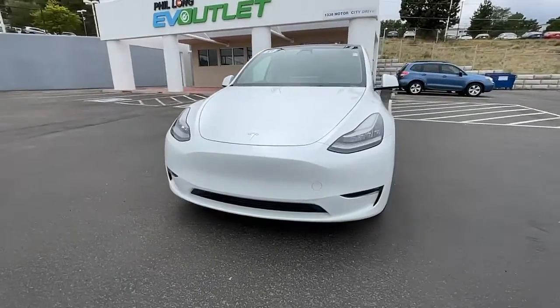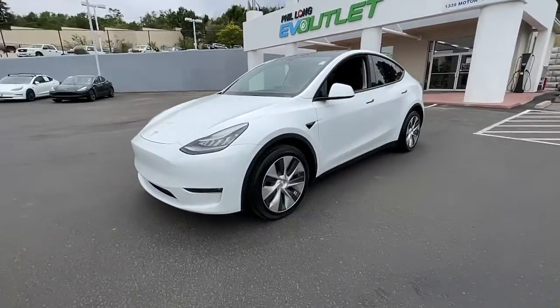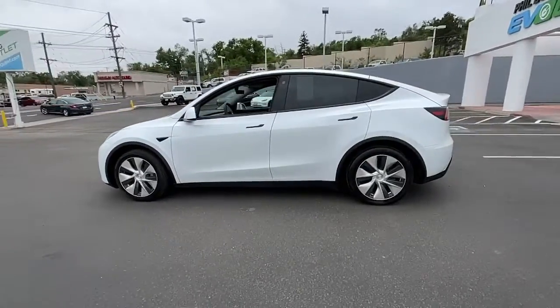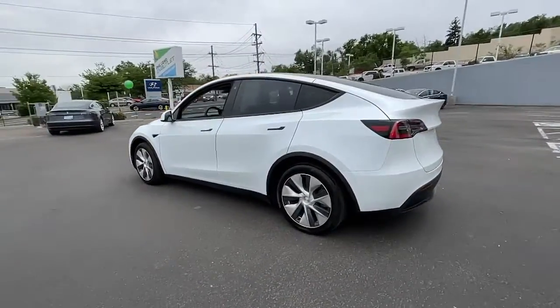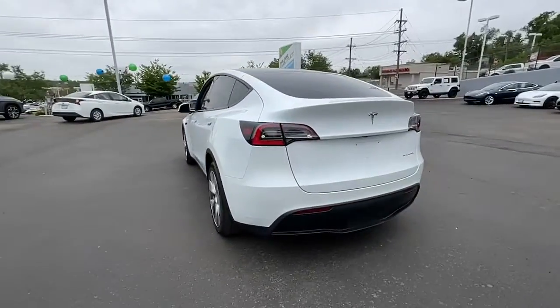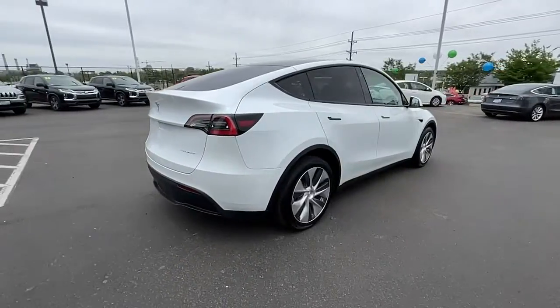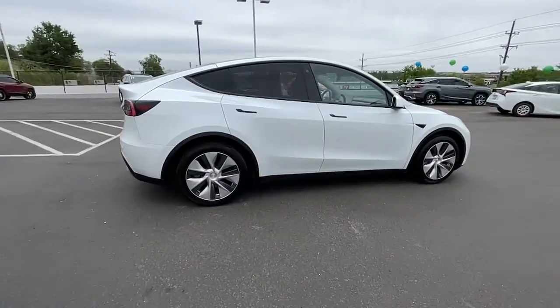Introducing the 2021 Tesla Model Y. This vehicle still has fewer than 45,000 miles on the clock, so it won't last long. You deserve a ride that was designed with your needs in mind. The time is right to take advantage of the technology, performance, and creature comforts this vehicle has to offer.